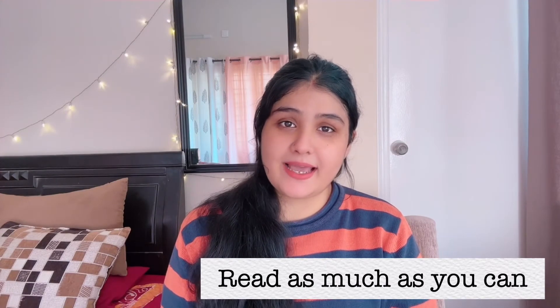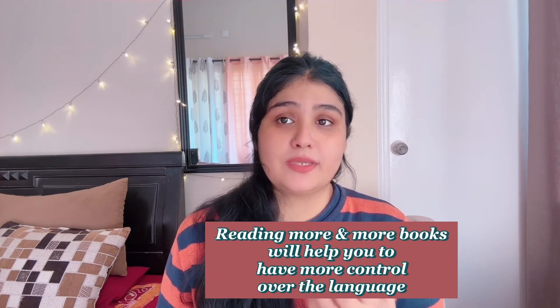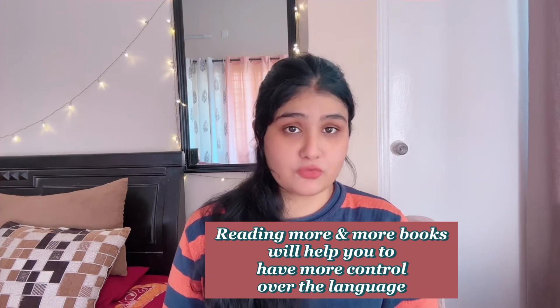The next point is: read as much as you can. I think I have said this a thousand times in my videos — read English books as much as you can. It can be a thriller, fiction, non-fiction, biography, history — anything. But try and read as much as possible. That will help you gather more knowledge and control over the language, you will gain more vocabulary, and that will reflect on your writing.